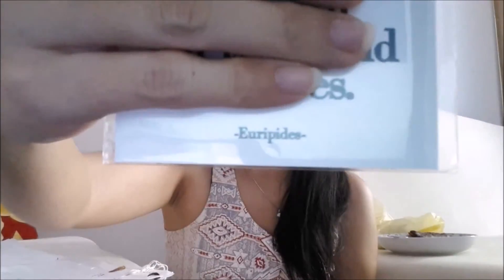I also bought three quotable magnets from Quotable Cards. One of them says 'One loyal friend is worth 10,000 relatives' — by Euripides. These magnets are actually gifts for the people who will help me on the day of my wedding.